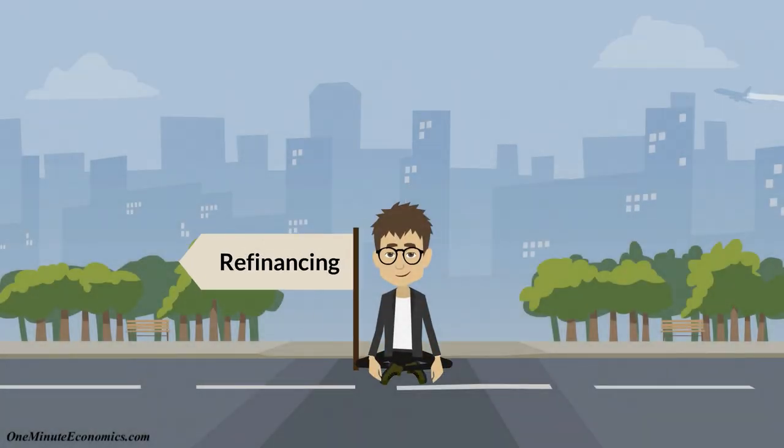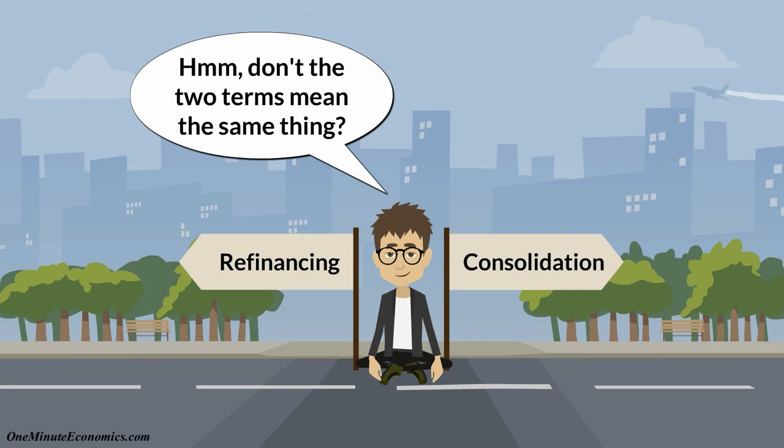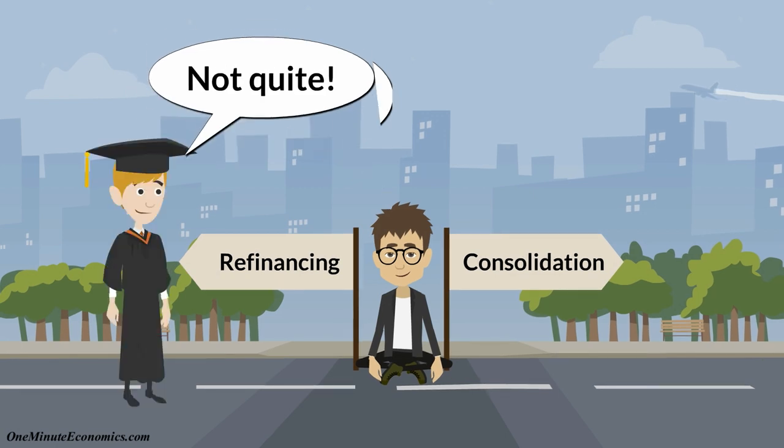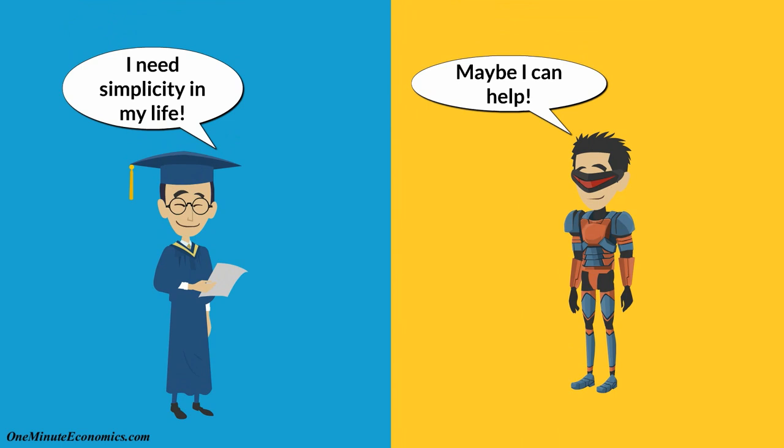People frequently confuse consolidation with refinancing because the end result is sometimes similar in that you can turn multiple loans into just one. There are however key differences. Consolidation is basically a way for people who got federal student loans to simplify things.